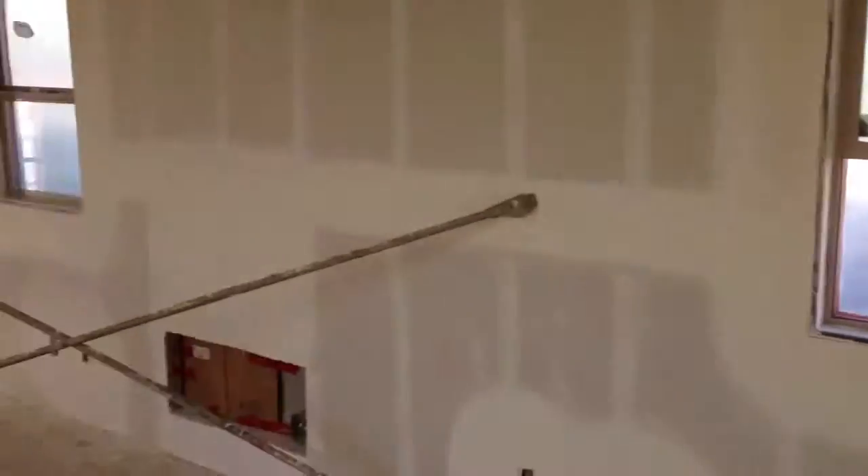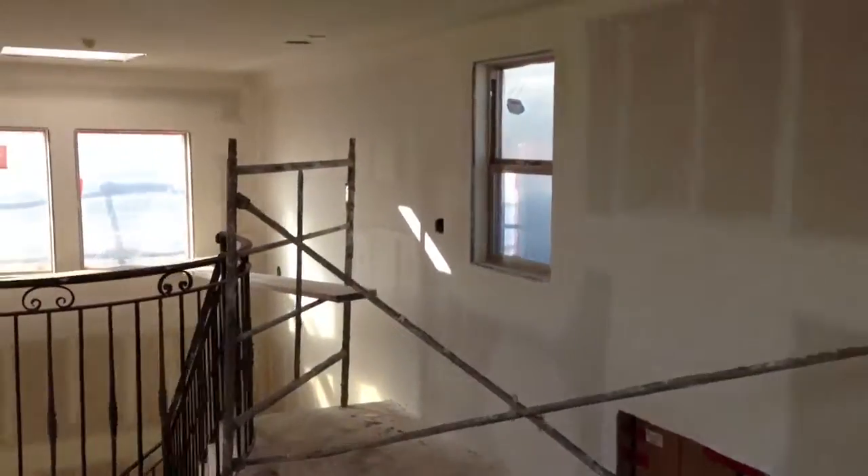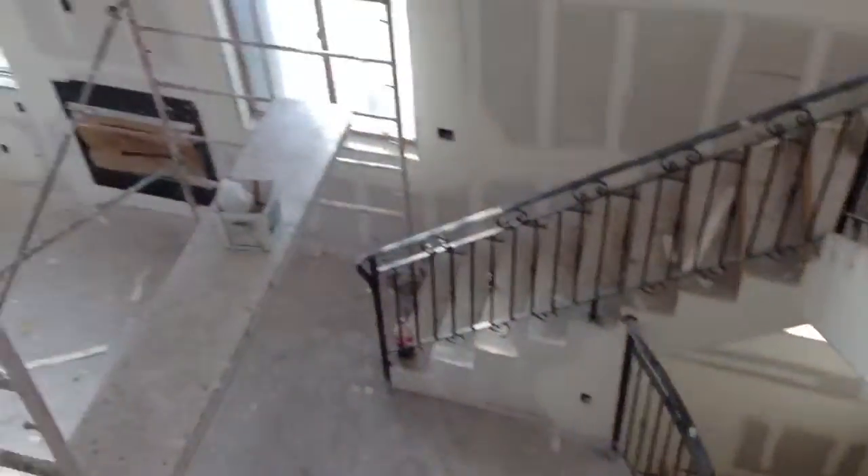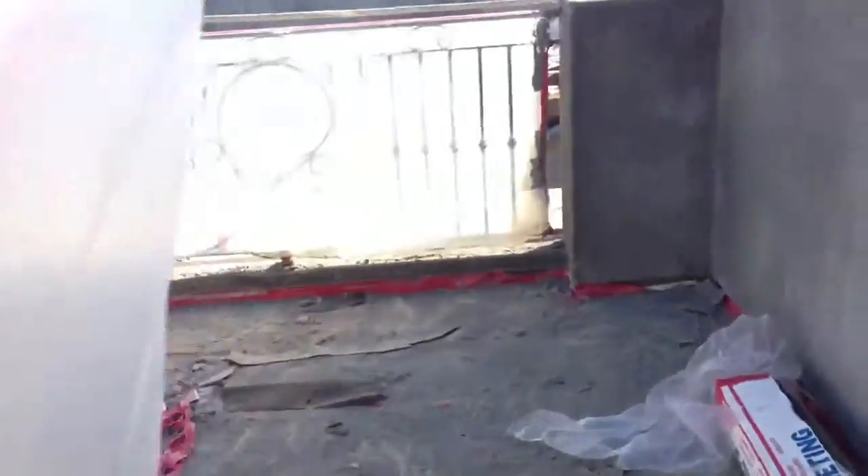Here's the mezzanine, and it goes down to the living space. It's really nice, nice and open.